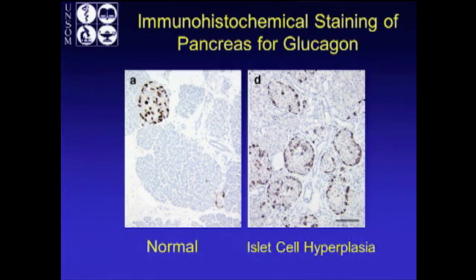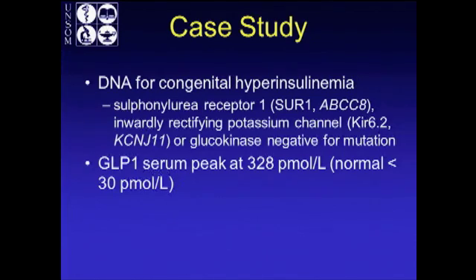This is his specimen. On the left is what a normal pancreas looks like — stained for glucagon, so the dark portions are the islets of Langerhans. On the right, you can see there is diffuse islet hyperplasia. He was tested for the familial syndromes — sulfonylurea receptor 1, the potassium channel, and glucokinase mutations — and he was negative. So this was not unmasked familial hypoglycemia.